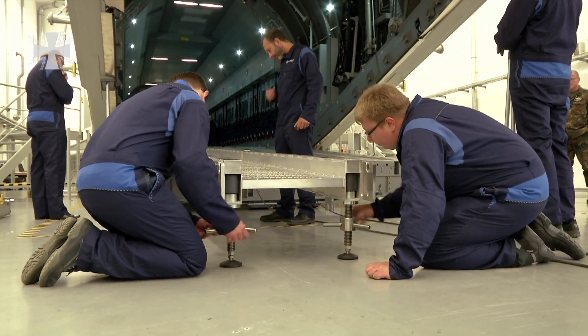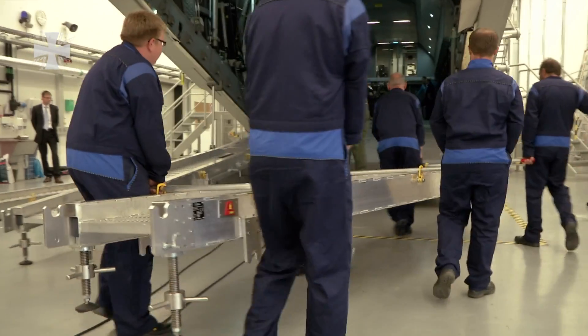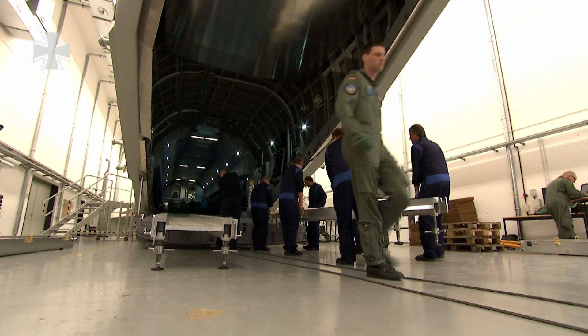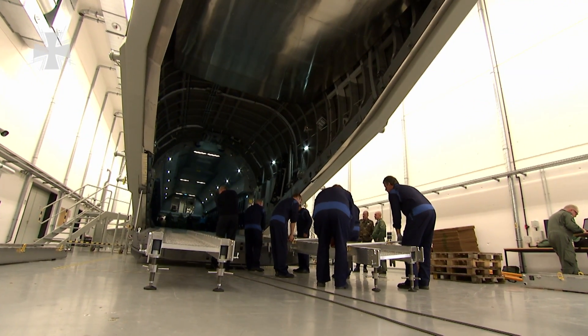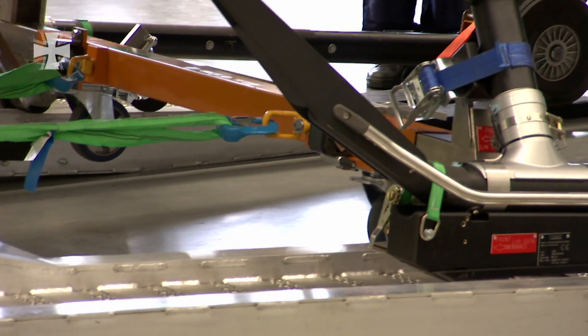Before the helicopter can be pulled into the cargo bay with the help of a winch, a special ramp needs to be built. The ramp consists of special parts that are only used to load this helicopter type onto the A400M. The biggest challenge is that the helicopter has no wheels, and we cannot use a forklift either, because that would damage the helicopter. So we have to retrofit a sort of undercarriage. Also, the helicopter is so big that we only have a few centimeters of clearance between it and the aircraft.